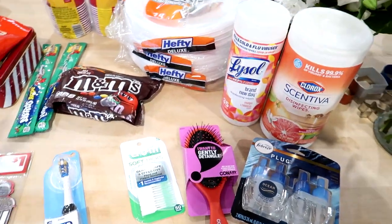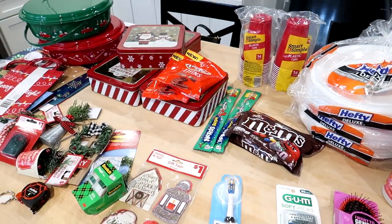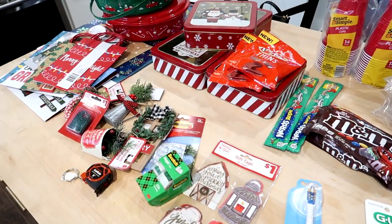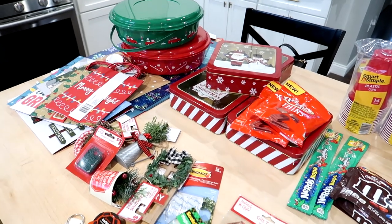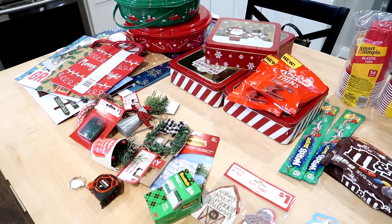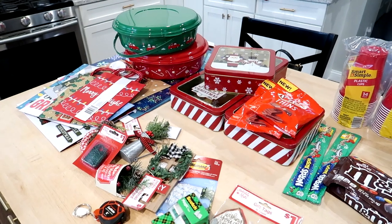That's everything I got at Dollar General. Like I said, I was super impressed with the selection they had. The store was a lot cleaner than I had seen it in the past — not like towers of boxes piled up in the aisles. So we'll definitely be going back again. Let me know if you guys have been to Dollar General lately and how you like it, if you found anything. Thanks for watching today's episode of Vlogmas and I'll see you tomorrow for another video!